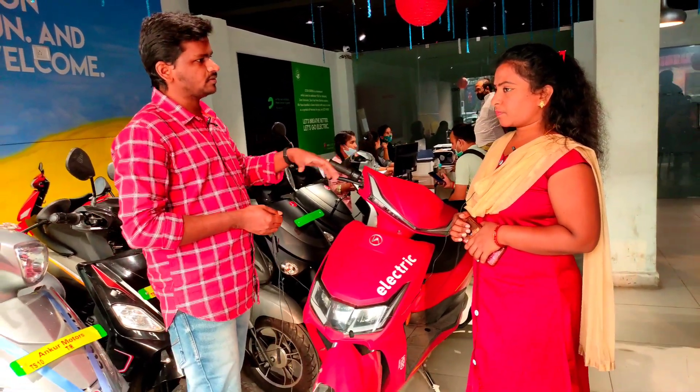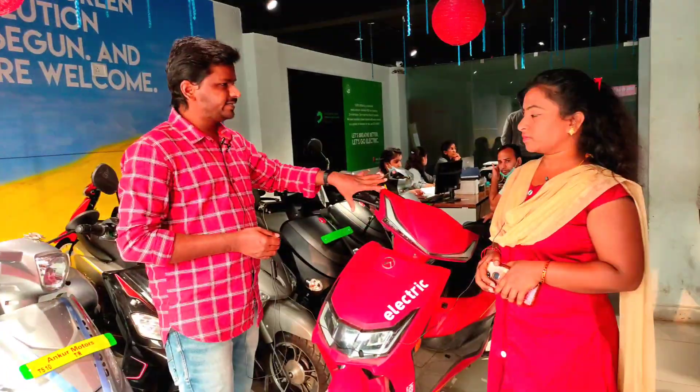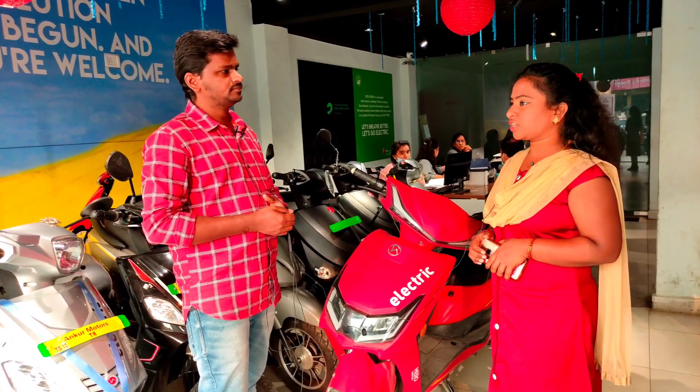So what is the finance option? There is a finance option, sir. Finance is available. What is the warranty? Three years warranty, sir. Warranty on battery, motor, charger, and controller.